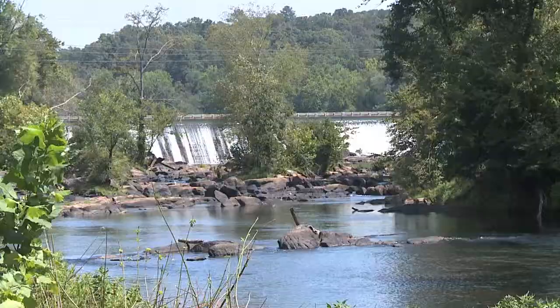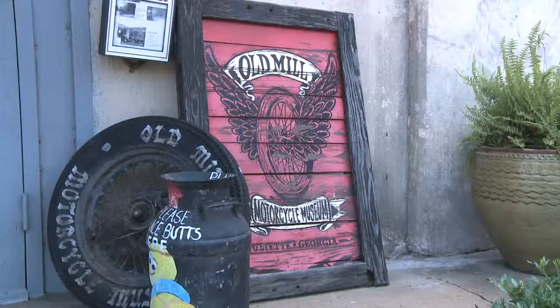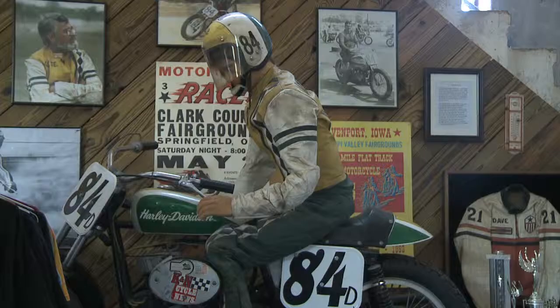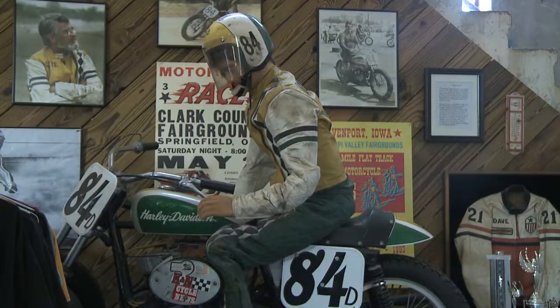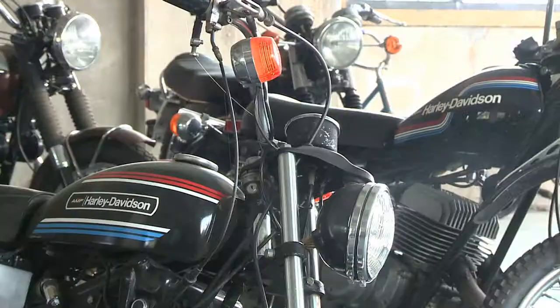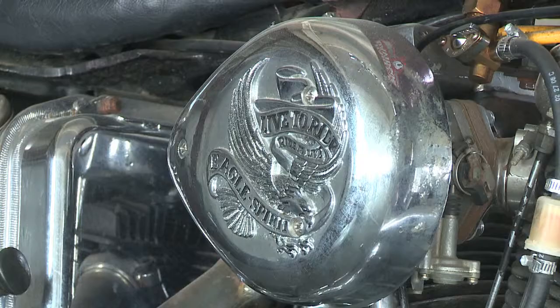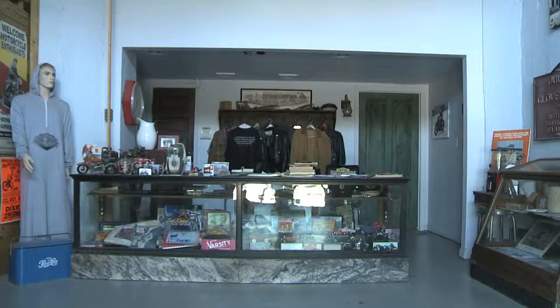Everything you do up here in Juliet is a little bit of a walk, so it's a lot easier riding the golf carts around. I believe I purchased five golf carts from Mike's Golf Carts. I have a motorcycle museum here that mainly features Harley-Davidsons from 1934 through 1977.